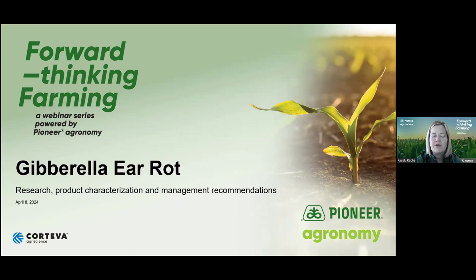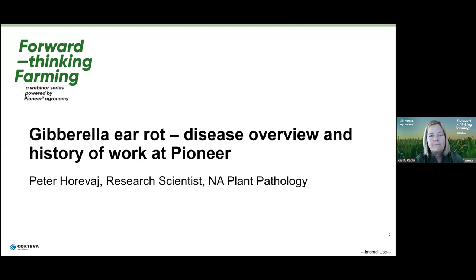Our first speaker of the day is Peter Horvath. He is a research scientist based in Pennsylvania, and he's going to talk about the disease overview and the history of the work at Pioneer. Then we'll hear from Sheila Murphy, Technical Services Manager for Eastern Canada, talking about our characterization efforts and how we go about rating those hybrids. And then we'll hear from John Saliga, agronomist in Southern Ontario, talking about some management suggestions. In my over 20-year career in the seed industry with Pioneer and Corteva, we're in the best spot we've ever been for understanding this disease and characterizing our products before they make it to the field.